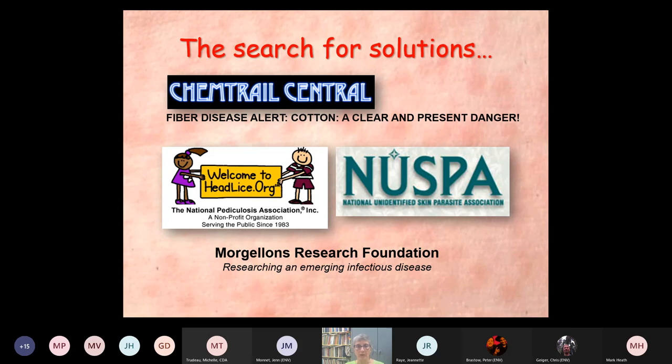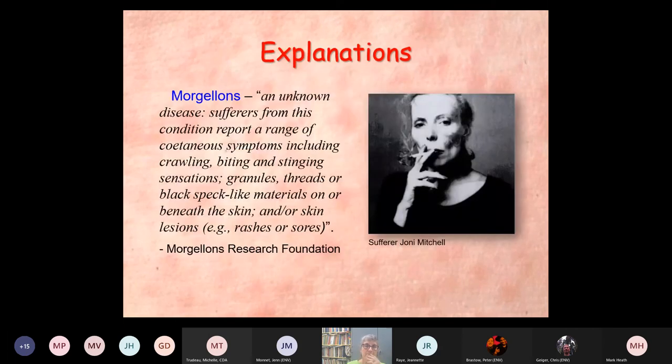There are all these bad things online that people can fall into — rabbit holes. There's something called Chemtrail Central, where supposedly chemtrails from jets are causing these problems. There's NUPSA, the National Unidentified Skin Parasite Association, and the Morgellons Research Foundation. All of these organizations are based on the assumption that there's a real, as yet undefined organism involved. Their explanation: Morgellons is an unknown disease. Sufferers report crawling, biting, stinging sensations; granules, threads, or black speck-like materials on or beneath the skin.